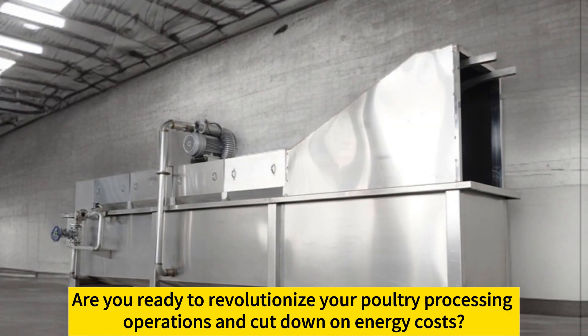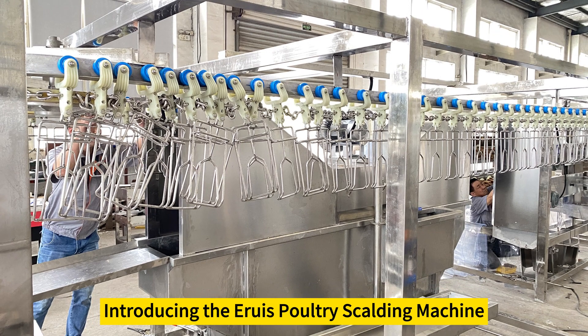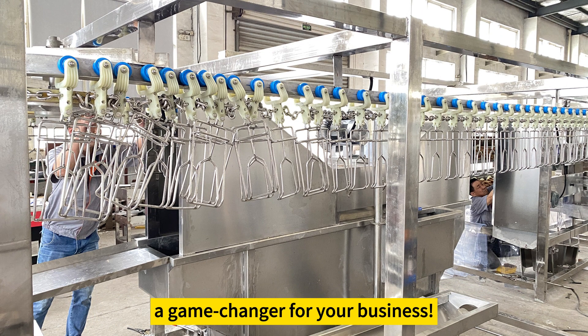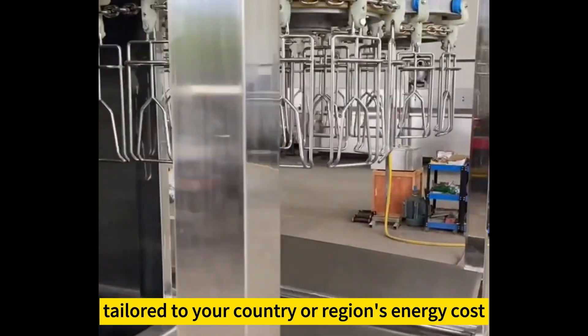Are you ready to revolutionize your poultry processing operations and cut down on energy costs? Introducing the Aruz Poultry Scalding Machine, a game changer for your business. With its customizable, cost-effective operation mode, tailored to your country or region's energy cost, you can optimize efficiency and maximize savings.